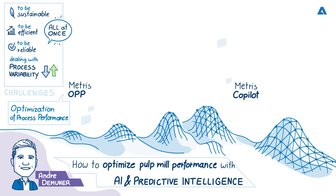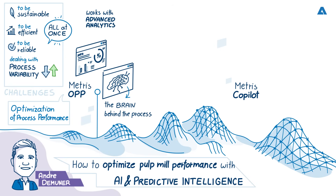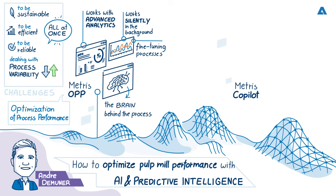How does Metris OPP help improve stability and performance? OPP acts as the brain behind the process. It uses advanced analytics to extract more information from plant data to continuously detect inefficiencies and identify the best operating conditions. It works silently in the background, fine-tuning the process to reduce variability, improve yield, and stabilize production without relying solely on operator experience. The system supports the operator in their daily routine.